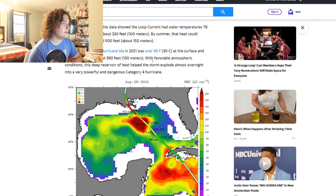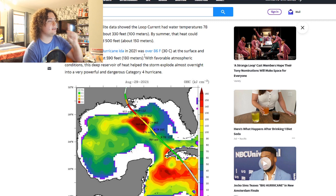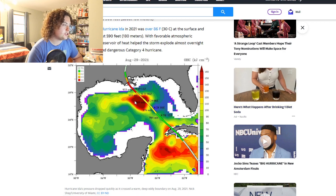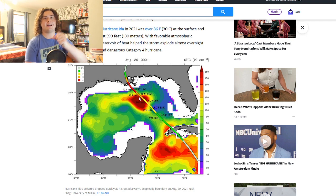The eddy that fueled Hurricane Ida in 2021 was over 86°F at the surface with heat extending down to around 590 feet — about 177 meters. Looking at Ida's track: it started off near Cuba, picked up pace, slowed its intensification initially, and then moved over this eddy. The cloud tops snapped to minus 70 within an hour and satellite imagery showed rings just exploding as it went from Cat 3 to Cat 4.